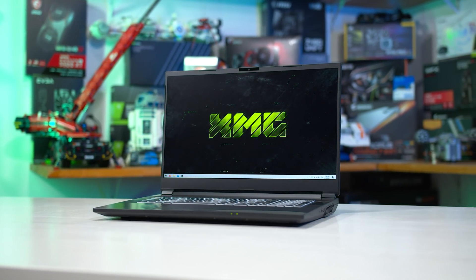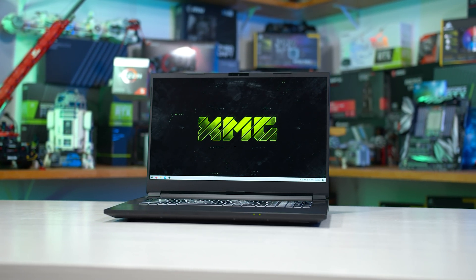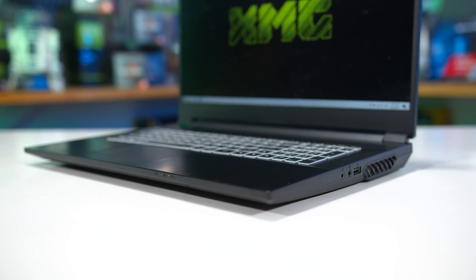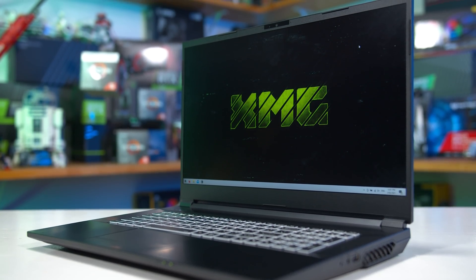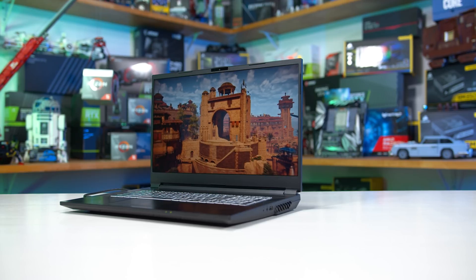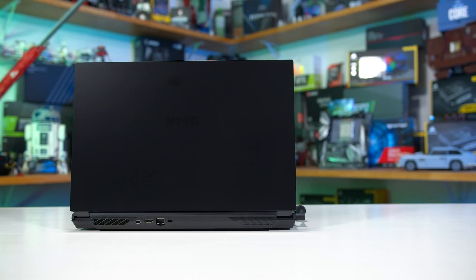The test system we're using for benchmarking the 5900HX today is the XMG Apex 17, an upcoming gaming laptop using a Clevo chassis that's almost identical to the Apex 17 we used previously to test both the Ryzen 7 5800H and NVIDIA GeForce RTX 3060 laptop GPU. The main difference is purely internal components, making this a higher-end configuration. In addition to the 5900HX, we have 16GB of dual-channel DDR4-3200 memory, plus an NVIDIA GeForce RTX 3070 laptop GPU running at a base 115W, and a 1080p 240Hz display.